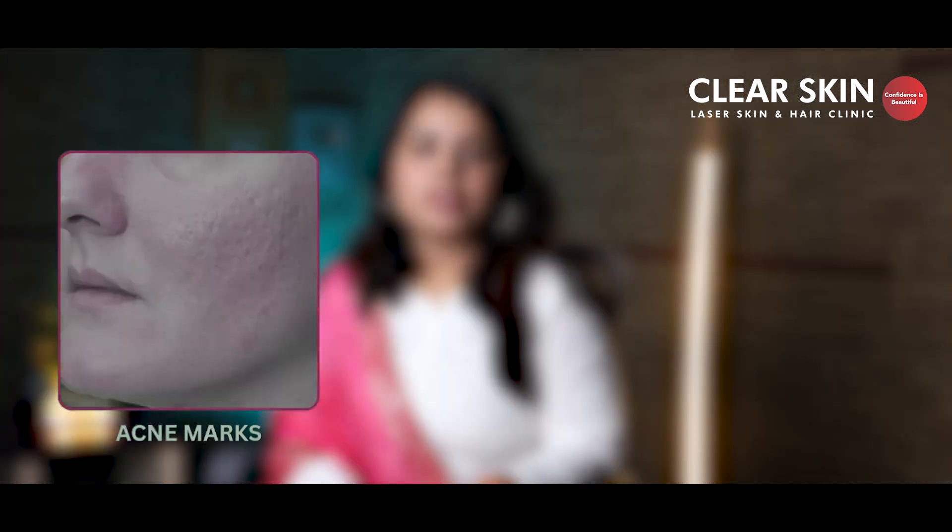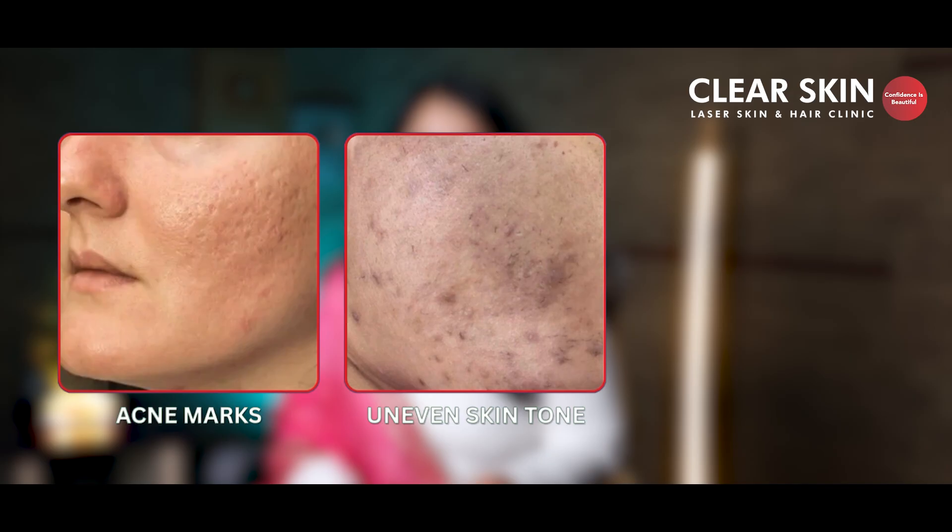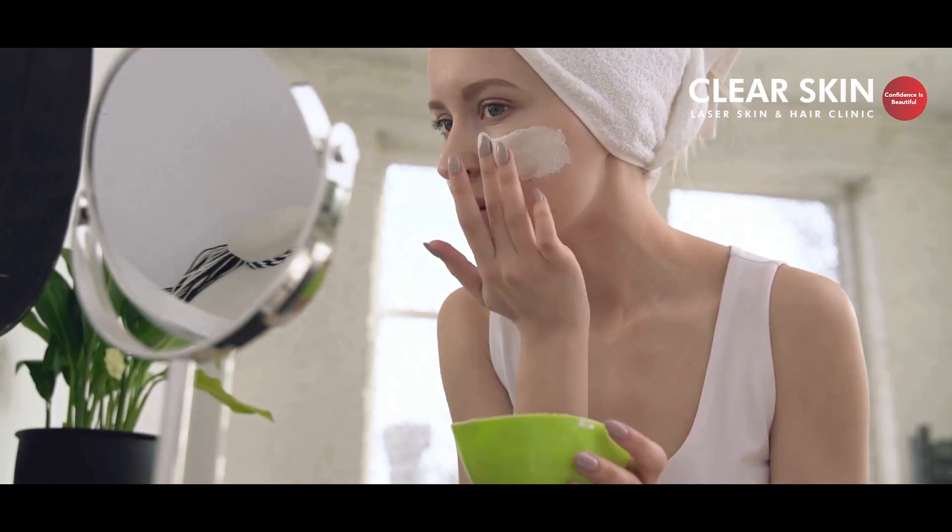Acne comes with the breakouts. You think it will go, then comes the marks, uneven skin tone and scars. You switch products, try new trends, but still your skin doesn't feel clear — just confused.